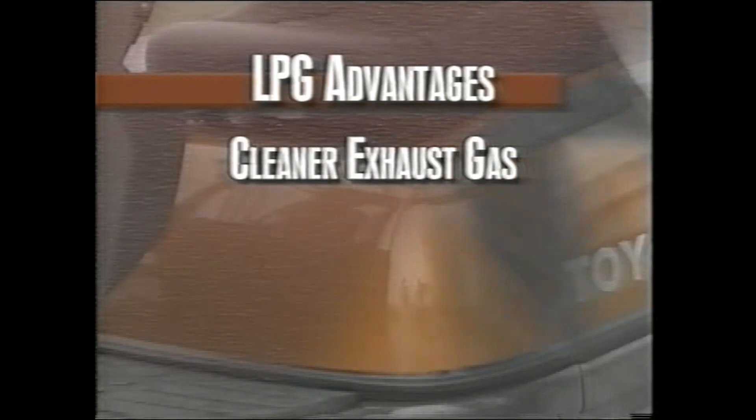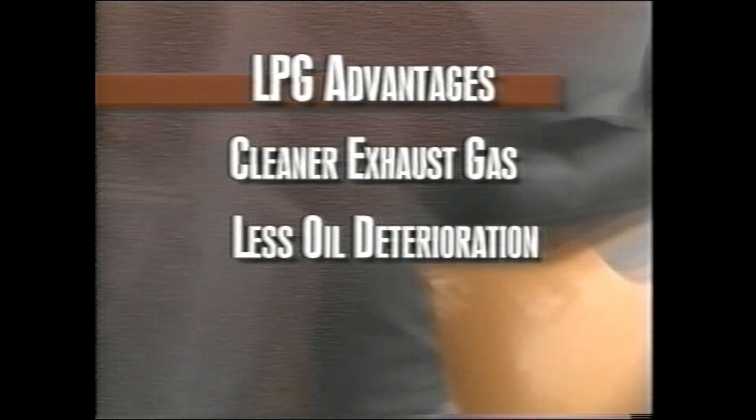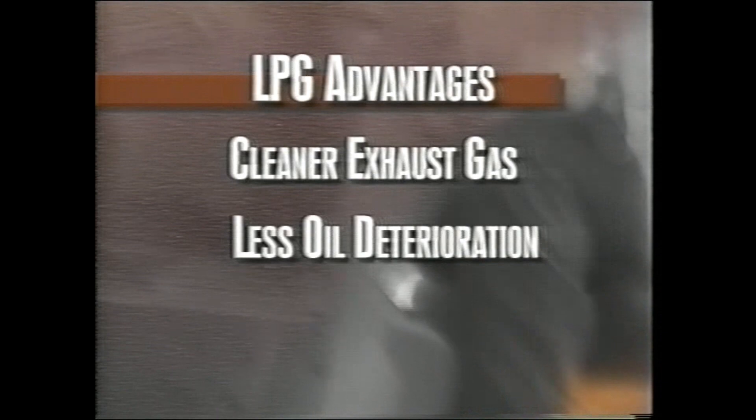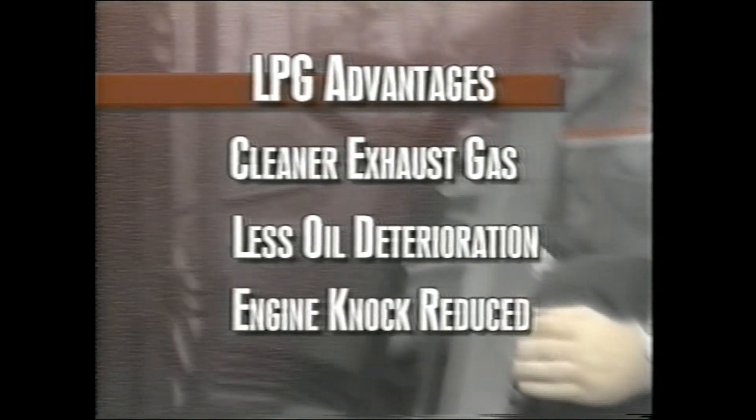For the same reason, there's less oil deterioration. One additional benefit of LPG is an extremely high octane number compared to gasoline. Thus, the possibility of engine knocking is greatly reduced.